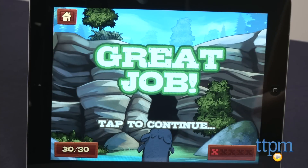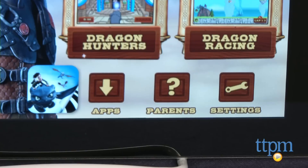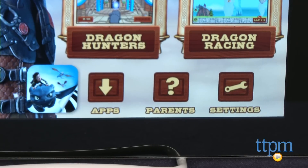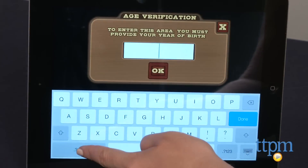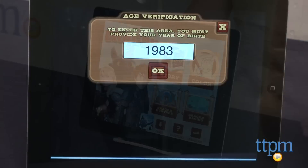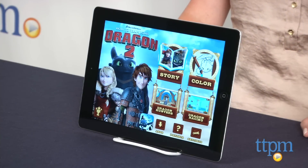The app is for ages six to eight, and the homepage includes a link to another How to Train Your Dragon app, a parent section, and a section for more Cupcake Digital apps. Before entering any of these areas, you must enter your year of birth, which is designed to prevent kids under 13 from accessing the app store.